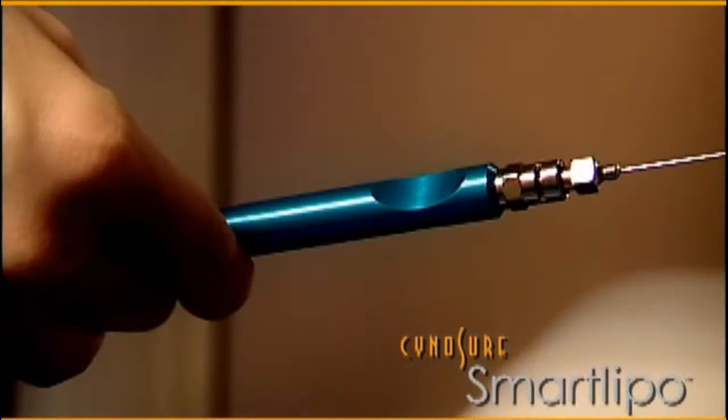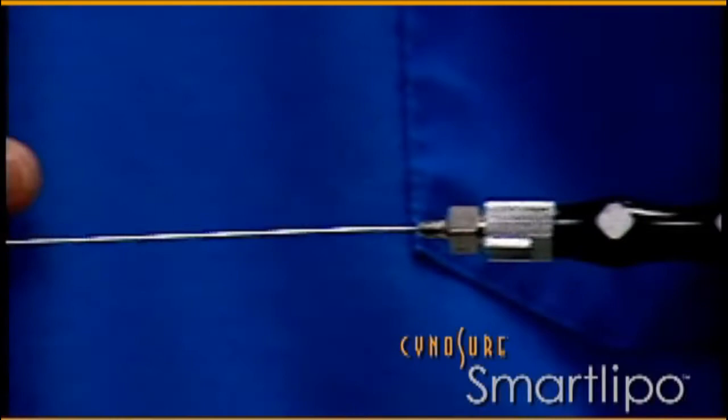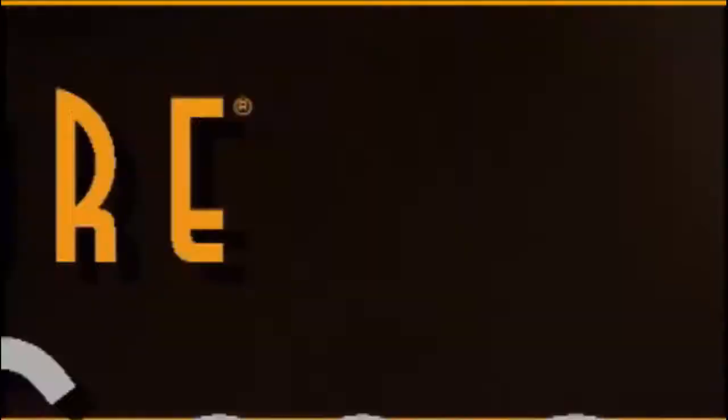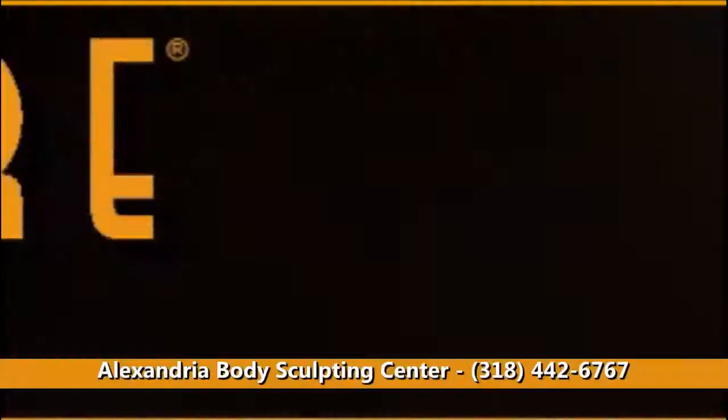One of the things that I love about this procedure is that it's gentle and precise. The small size of the equipment used to carry the laser beam, which melts or liquefies the fat, is as thin as a strand of uncooked angel hair pasta. And I love the results. The laser causes small blood vessels to coagulate immediately, resulting in less bleeding, bruising, and swelling.